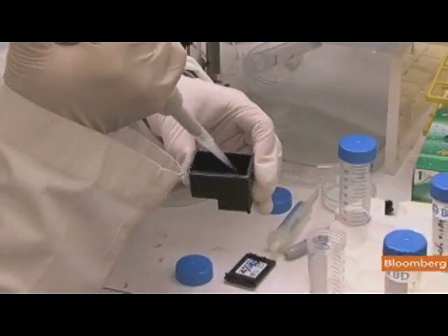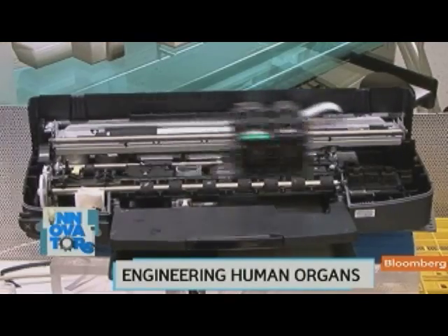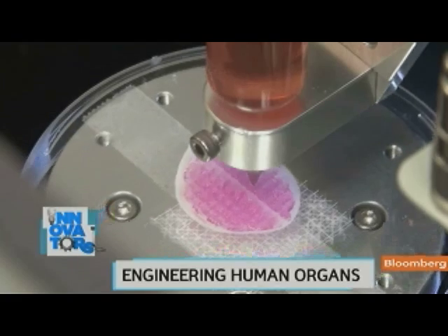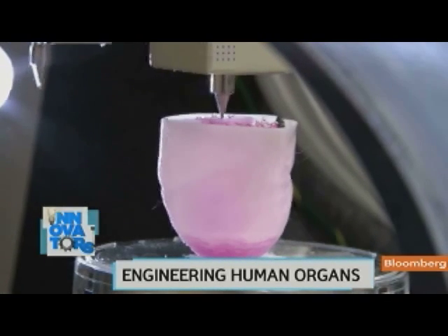He started out by using a typical desktop inkjet printer, which he rigged to print in three dimensions — producing a tiny heart structure. Then last year, he put the bioprinter on steroids. It now takes just a few hours to print an entire kidney.